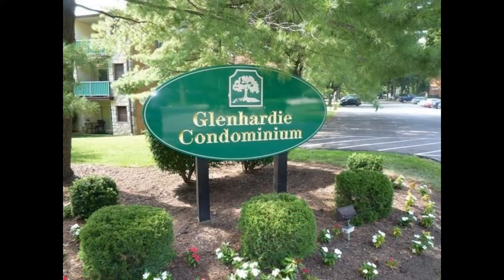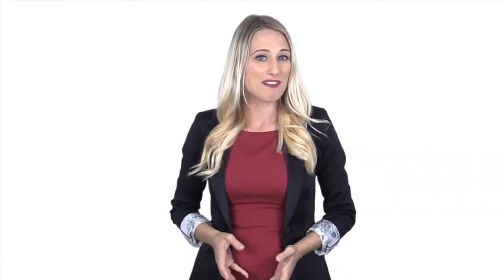This condo is truly a must-see. Rent from us and experience living in a professionally managed home. Give us a call now.